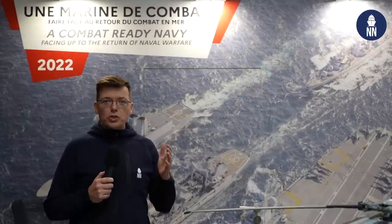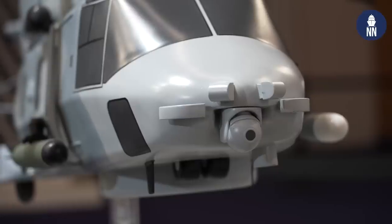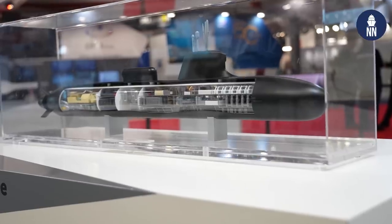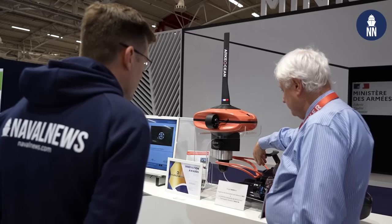This was just a brief overview of the many systems on display at the French MOD booth here at Euronaval 2022. These systems will ensure that the French Navy remains combat ready in the face of high-intensity combat.